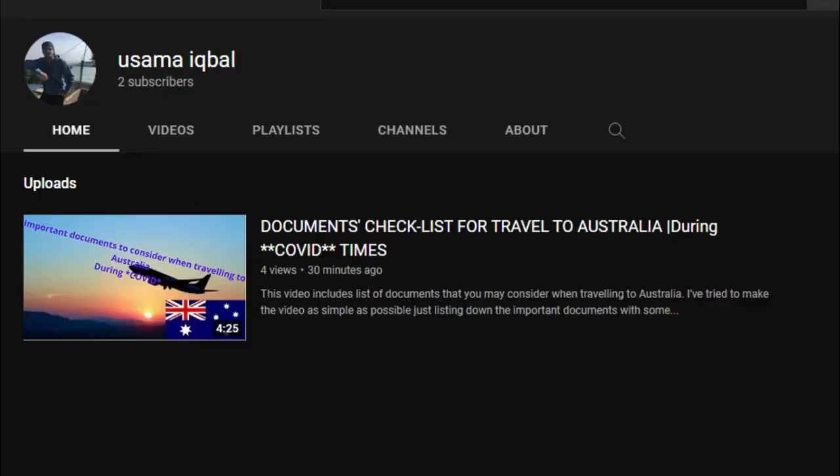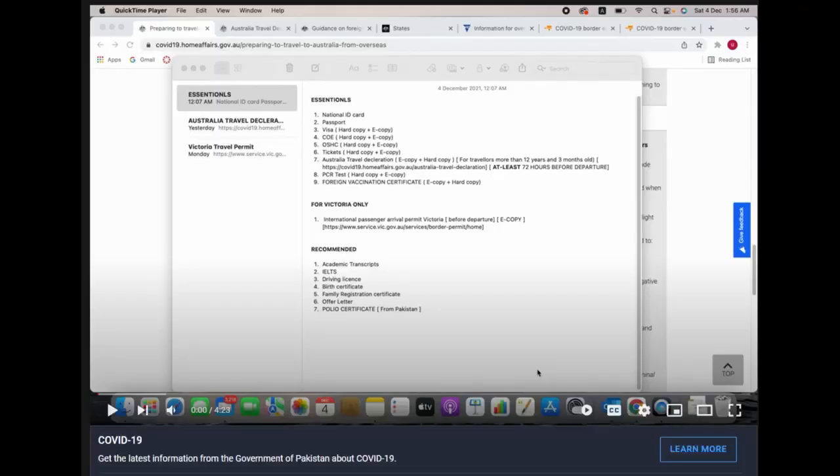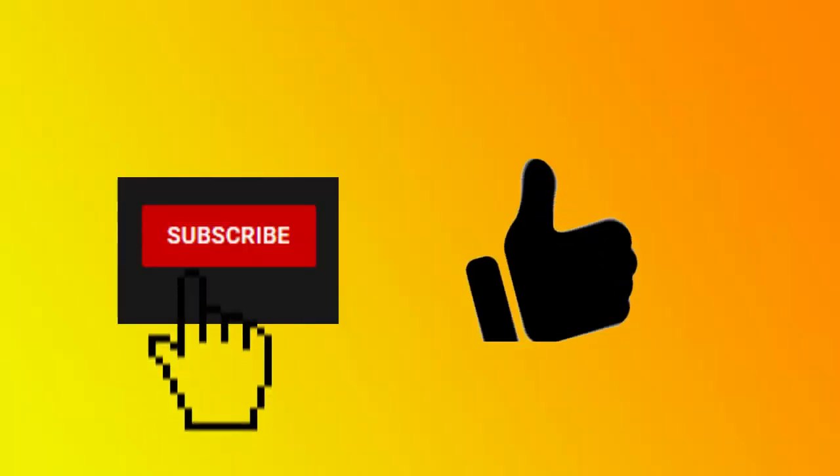Those who are traveling to Melbourne, please check out another video — the link is in the description. I hope you liked this video. Please subscribe to my channel and give a thumbs up.